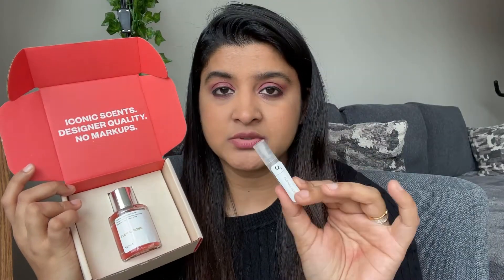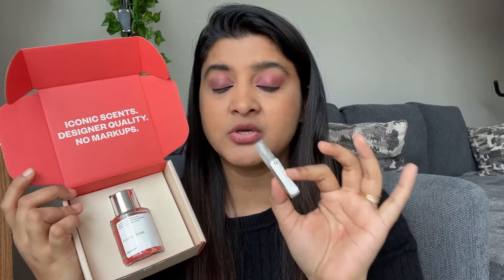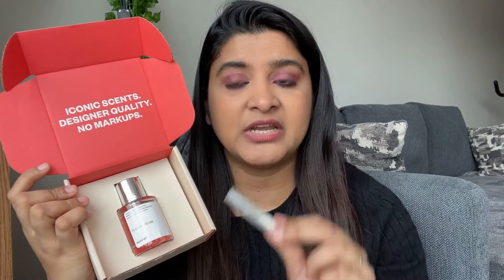Before using the full size bottle you can use the sample size to check whether you like it or not. If you don't like this perfume, you have an option to return it, which is a very good thing. I've seen so many companies that don't accept the perfume after using it, but here you have the option of using the sample size first.